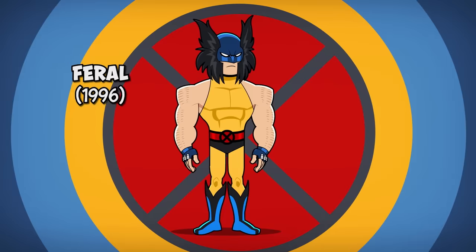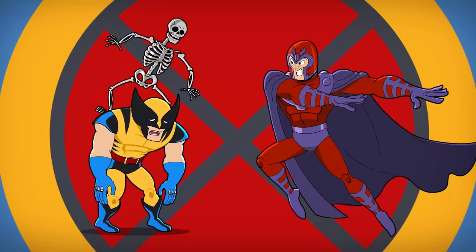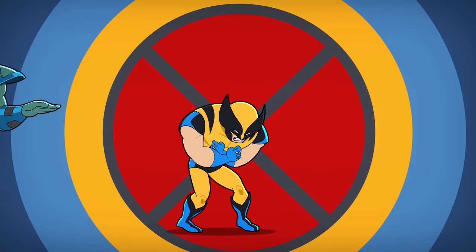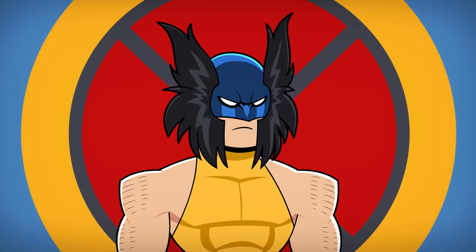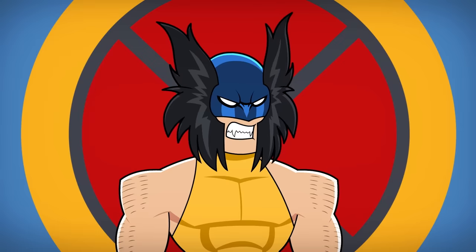Number 6: The Feral Costume. Logan loses the adamantium from his skeleton after a fight with Magneto, leaving him with sharp bone claws. But when another villain called Genesis tries to rebond the adamantium, Logan's body rejects the process and he's transformed into a feral murder monster. This savage version of Wolverine covers up his lack of a nose with a blue bandana, has long scruffy hair, and sharp, animalistic teeth.